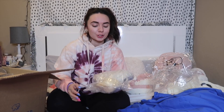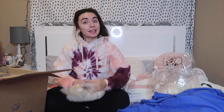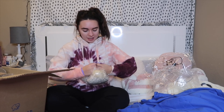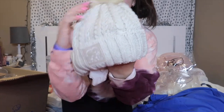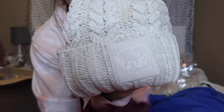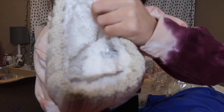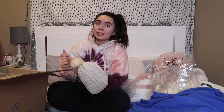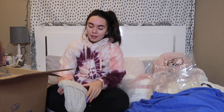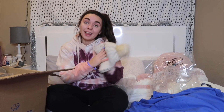Oh my gosh, that's so cute! Next we have this marbled pom pom hat — this little beanie. It has the Ivory Ella logo on the front and it also has fuzzy material on the inside. This is so soft and definitely will come in handy since there's literally snow on the ground right now. I'm definitely super excited about that.